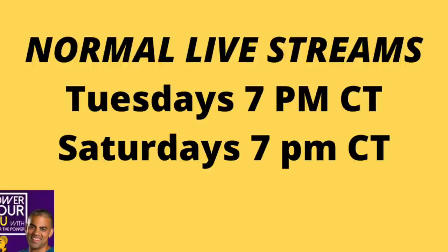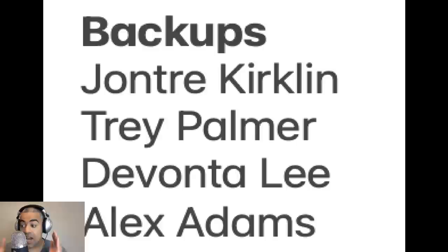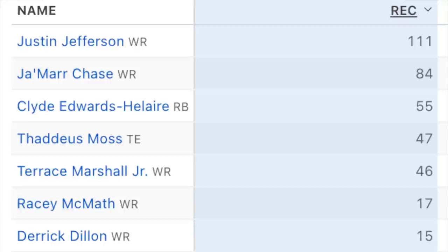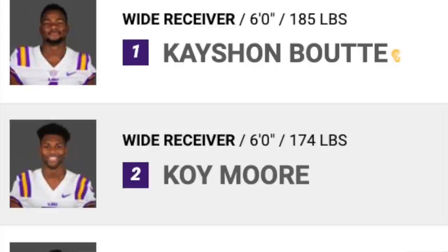LSU already has their number one receiver in Kayshawn Boutte, and they're not even looking for a number two — they're looking for their best three wide receiver set. Jake Peets may have some outside-the-box ideas, but Ed Orgeron said he wants the 2019 offense back to a tee. In 2019, LSU stuck with their elite three — Jamar, Justin, and Terrace — and did not rotate those guys out.